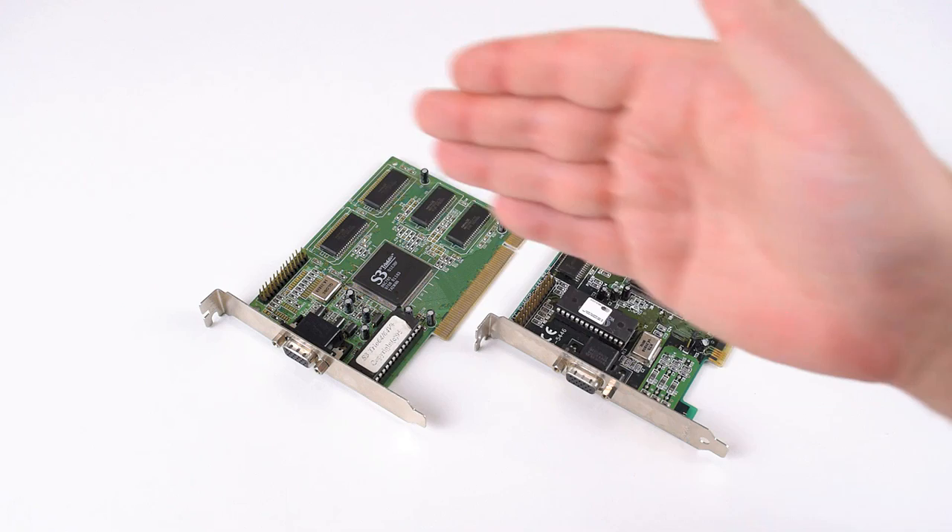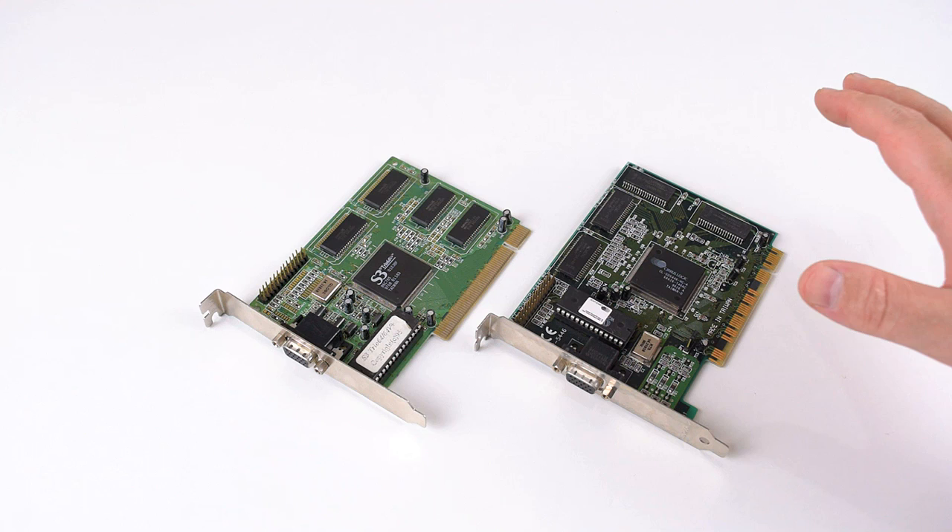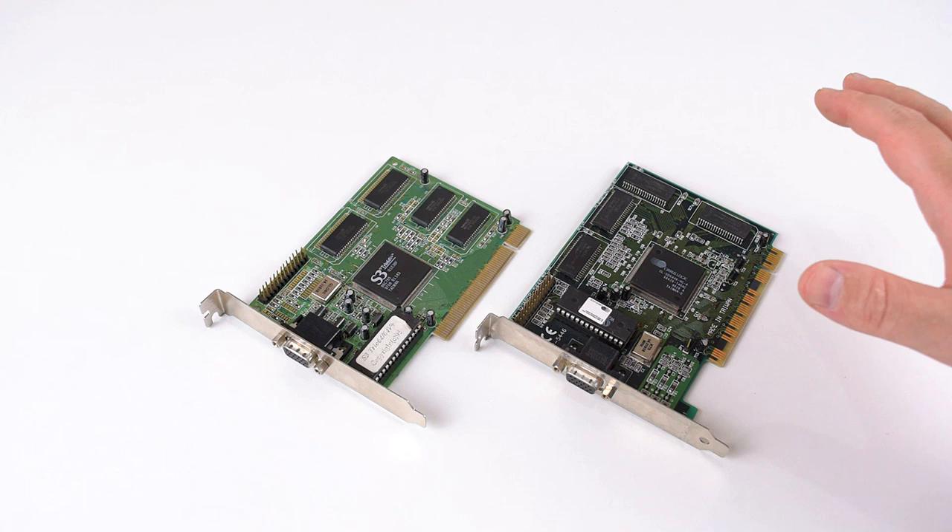So there you have it. The S3 did disappoint me a little bit and that's why I recommend the Cirrus Logic for most people, because it does everything right, it performs well, it is compatible, it doesn't have any issues, it's reasonably easy to find, and you should be able to get it at a fairly cheap price.